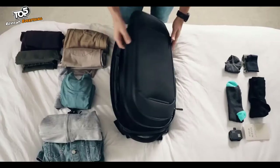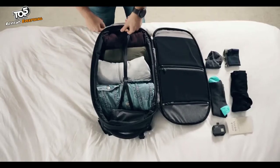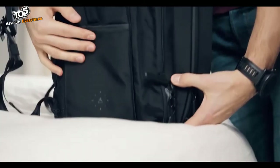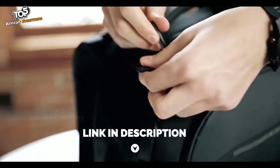You get wide-open access to the main compartment of the bag for easy packing. The compression straps allow you to pack more in less space. If you need even more space, there is a full perimeter zipper that gives you an additional nine liters of expansion. The outside of this bag features water-resistant, tamper-proof zips for protection and security.